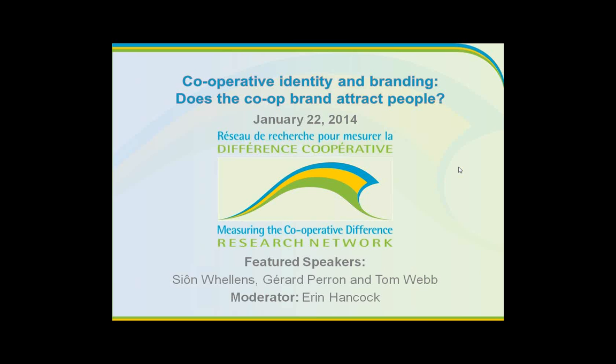We're very fortunate to have three featured speakers today. You're hearing the voice of myself, the moderator, Aaron Hancock, out of Ottawa at the Canadian Cooperative Association and Cooperatives and Mutuals Canada.